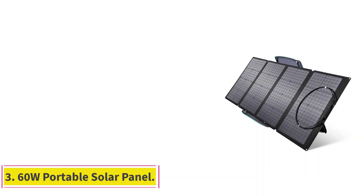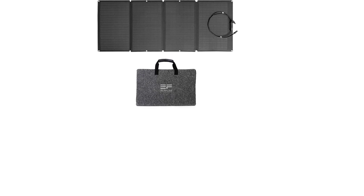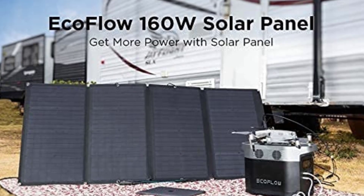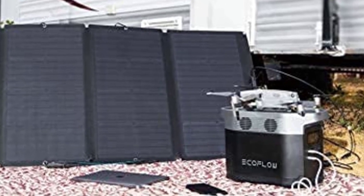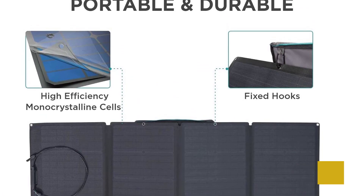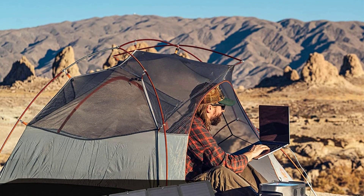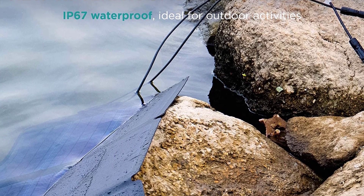Number 3: the 60W Portable Solar Panel. The EcoFlow 60W Portable Solar Panel is a compact and lightweight solar panel designed for on-the-go use. It's ideal for backpackers and campers who need a reliable and easy-to-use renewable energy source that won't weigh them down. With a maximum power output of 60W, the solar panel can charge most portable devices such as smartphones, tablets, and laptops when coupled with a portable power station like the River 2. It won't be sufficient to operate large appliances. The 60W panel is foldable and small enough to fit in a backpack, making it an excellent option for backpacking trips.